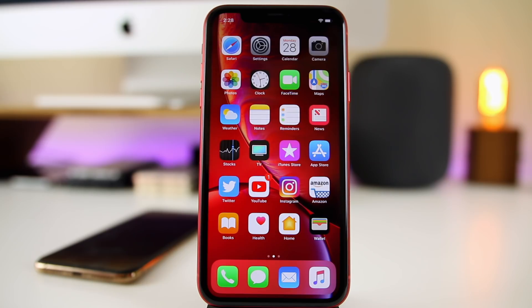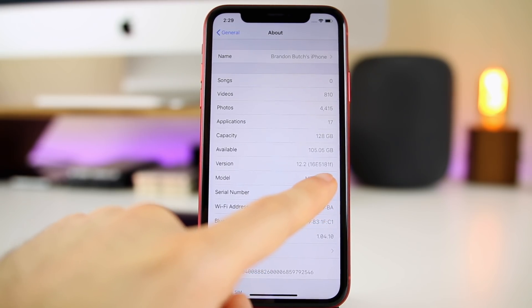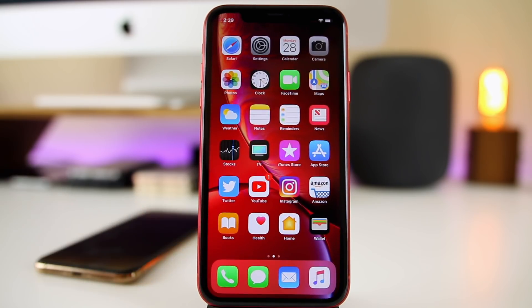What's up guys, my name is Brandon. Last week Apple released iOS 12.2 beta 1 to registered developers, and today public beta testers are going to be able to get their hands on the first beta of iOS 12.2. If you are a public beta tester, the build number for 12.2 will be 16E5181F. If you don't know how to get on the public beta program, I will have a link down below showing you how to enroll.